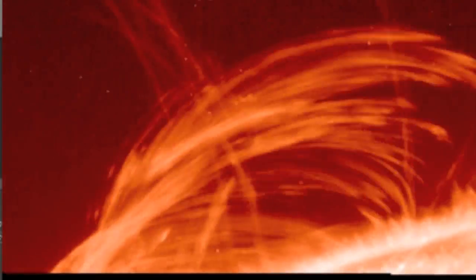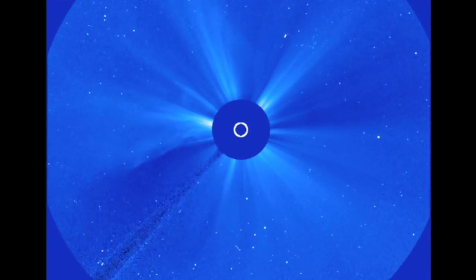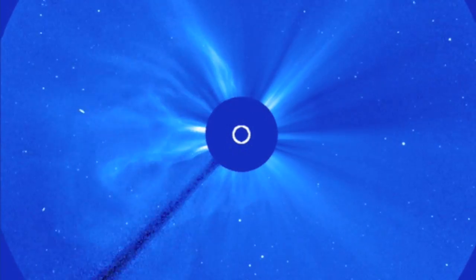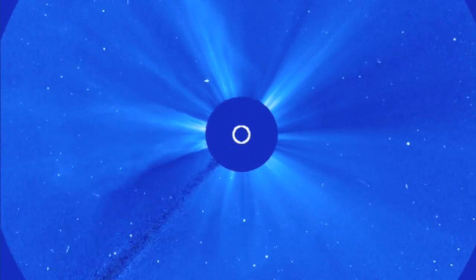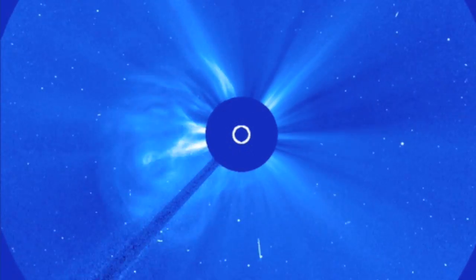We're focusing on yesterday's news because we need a slight correction. Despite the position of the burst, the CME was nearly full halo. You see particles north and south of the sun, and if it sent them there, we might have some minor bits of the shockwave give Earth a glancing blow as well. Should still be minor.